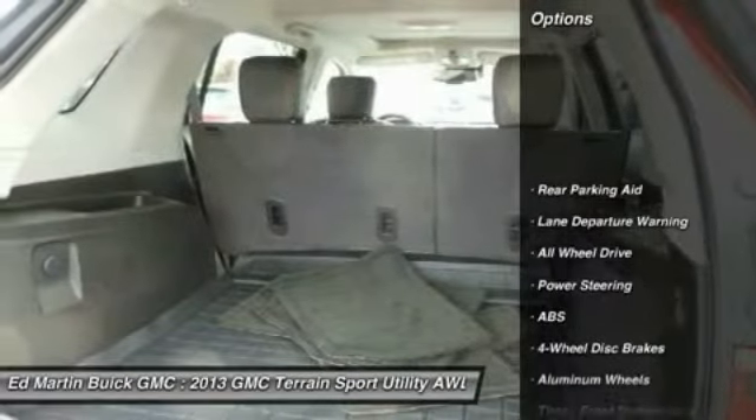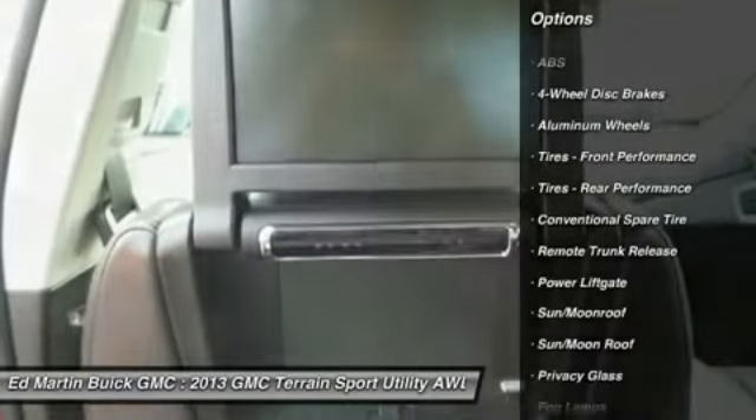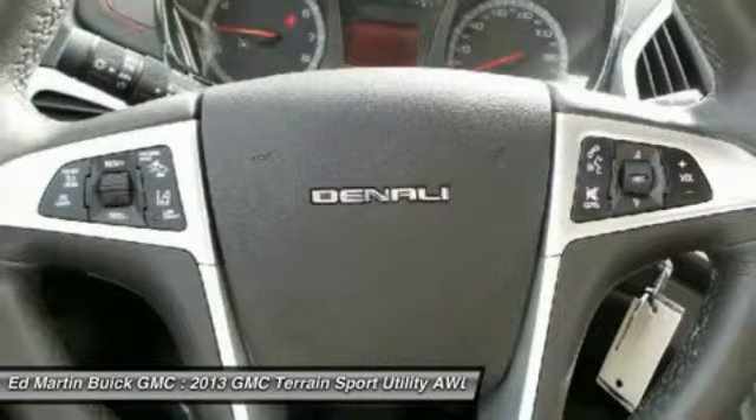Here are some of this vehicle's great options: steering wheel audio controls, power liftgate, power passenger seat, anti-lock braking system, lane departure warning, all-wheel drive, remote engine start, keyless entry, moonroof, and Bluetooth.